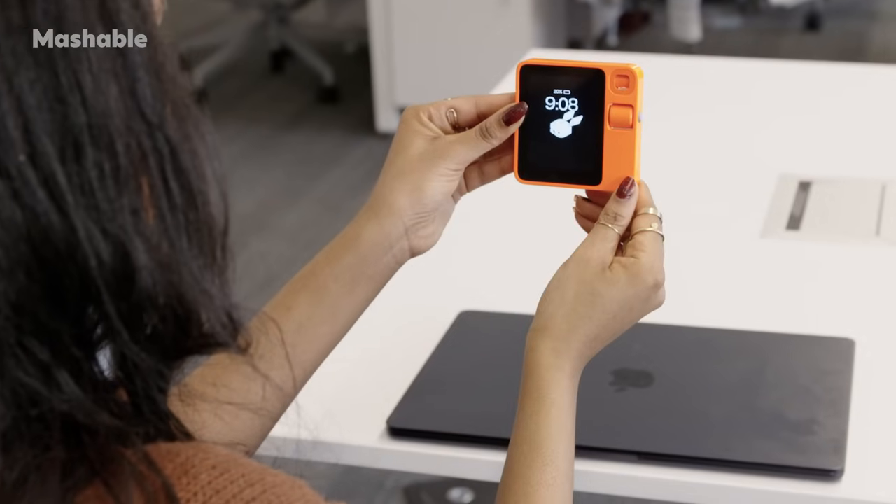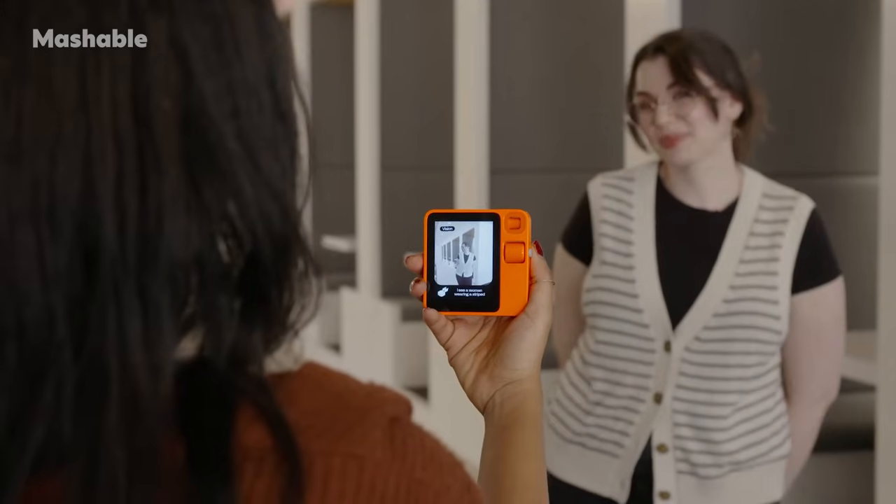Everything I wanted from Rabbit R1 it doesn't seem to quite have yet. Chances are a lot of these features will become a thing in future updates. So far, I'm seeing this as a really fun device. I can see this being an accessibility gadget that benefits people with vision impairment. Ironically, I can also see this being great for someone who doesn't understand tech — it just makes things super simple and lets you use natural language to get whatever you want. A lot of people are asking, why isn't this just an app? Why not make this a super app? Do you really think I'd be standing here talking about this if it wasn't packaged in this cute little orange box?